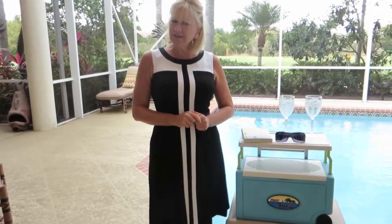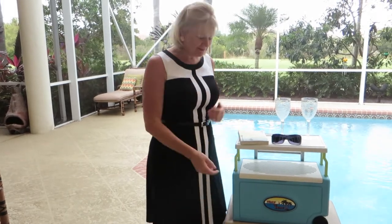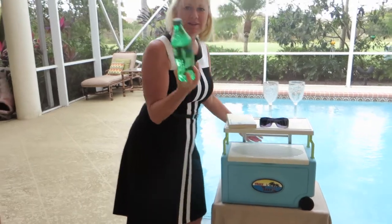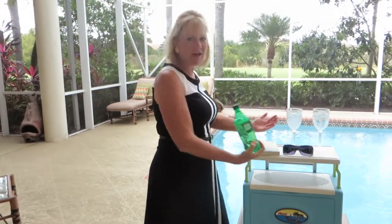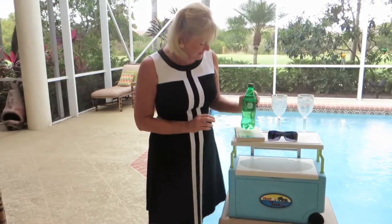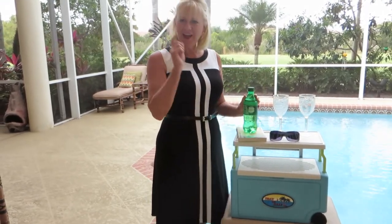Oh, and did I tell you, I'm a little thirsty. Check this out. Oh my goodness — so easy, and nothing got spilled. Just pour your little glass of 7-Up right in there, and you're good to go.